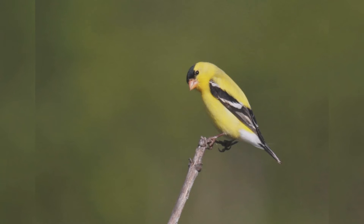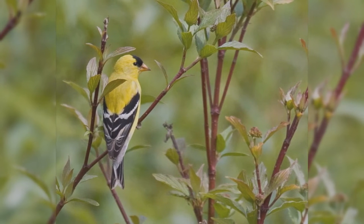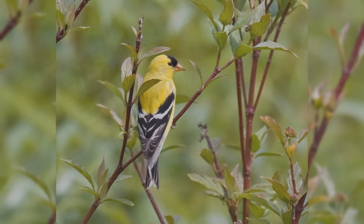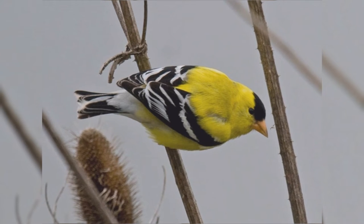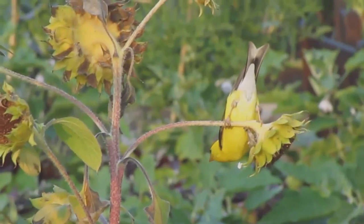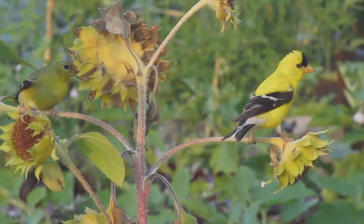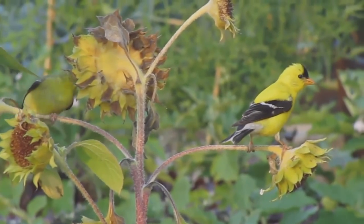American Goldfinches are favorite backyard birds across North America. Many people call them wild canaries. These active birds are year-round residents coast to coast across northern and mid-latitudes of the United States. In summer, birds move into southern Canada. In winter, birds are found throughout the United States. They are found in weedy pastures and brushy clearings, and in town they favor parks and residential areas with lawns and scattered trees.